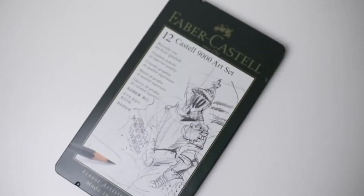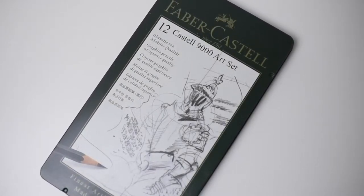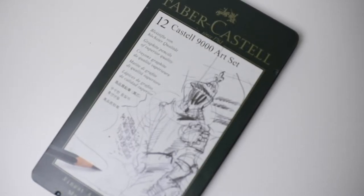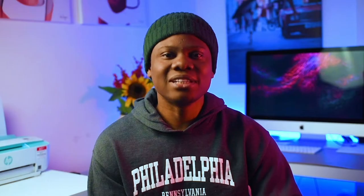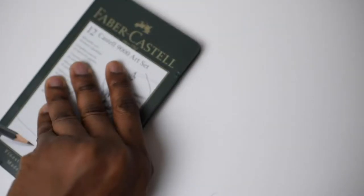In my personal opinion, I have found that Faber-Castell seems softer, blends easily, and seems to have more consistency in terms of shading. I would recommend the Castell 9000 art set, which comes with 12 pencils from grades 2H to 8B. We'll talk about pencil grades and how they work in a different video. The Castell 9000 art set goes for about $27 and can be found on Amazon.